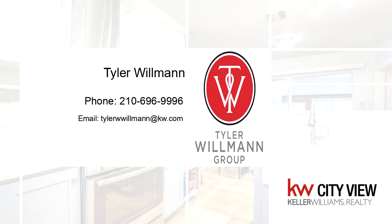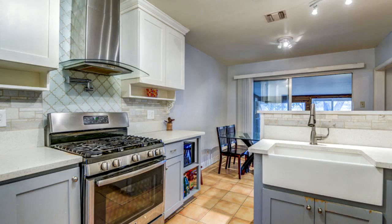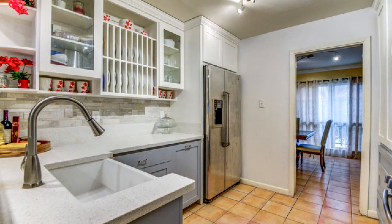Welcome home. This charming property is 2,039 square feet, features three bedrooms with two bathrooms. For more information or to schedule a showing, contact 210-415-1404.